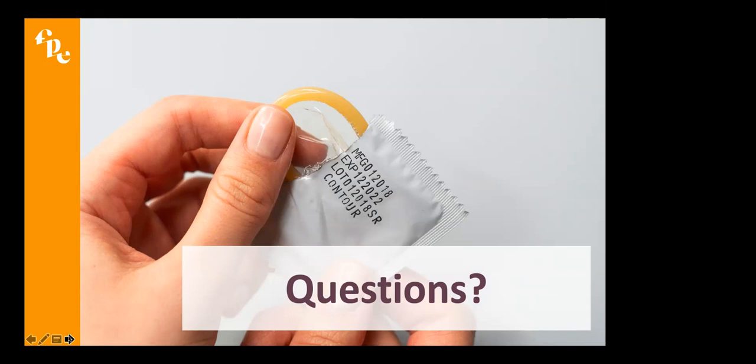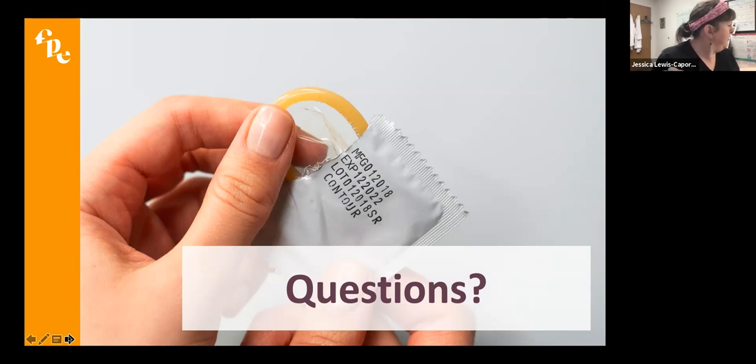If you have individuals interested in learning how to fit diaphragms, where would they obtain that training? The manufacturer of the FemCap has a nice packet with videos and diagrams. I'm also very willing to be a resource for any clinician who wants extra training on fitting, and I can even come to your clinic if you're one of our FPE CAP clinics. There are lots of resources out there and I'm happy to help guide in any way.